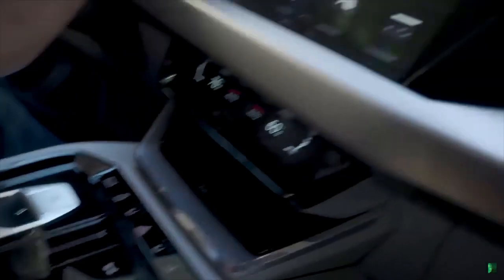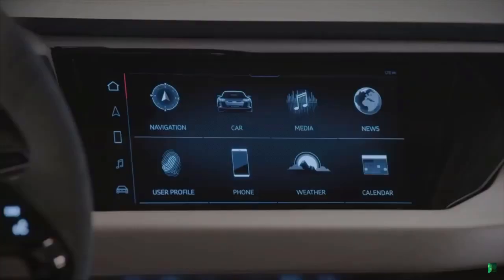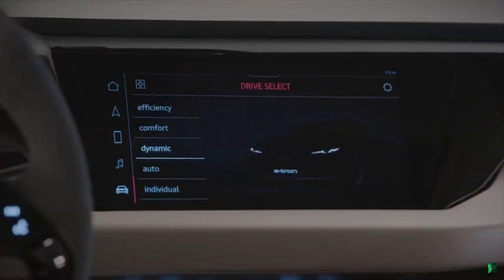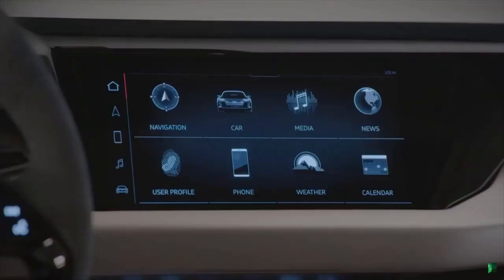The infotainment system looks like it's an updated version of the MMI system, but it's still basically the same thing. It's black and white, which I actually kind of like. I know the MMI — it's very important to have the colors that match with certain features — but I'm really digging this black and white look right now.